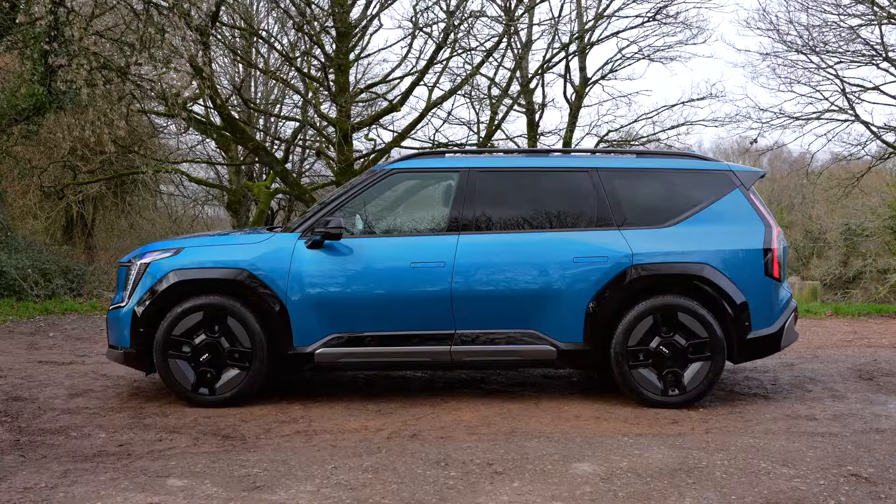Moving to the side, 21 inch alloy wheels fill the arches nicely, with gloss black moldings enhancing that muscular stance. Roof rails also come as standard along with darkened rear privacy glass. The stylish design continues as we move to the back of the car, with the rear roof spoiler, large rear window and attractive LED light clusters complementing its look.